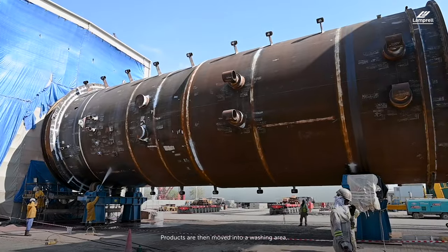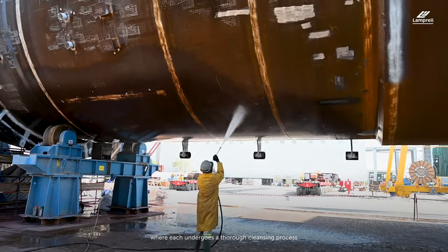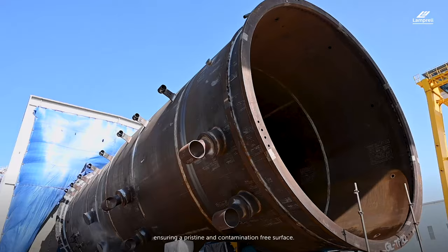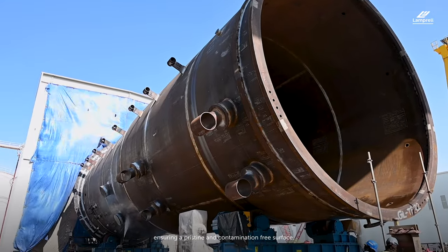Products are then moved into a washing area where each undergoes a thorough cleansing process using high-pressure washing machines, ensuring a pristine and contamination-free surface.